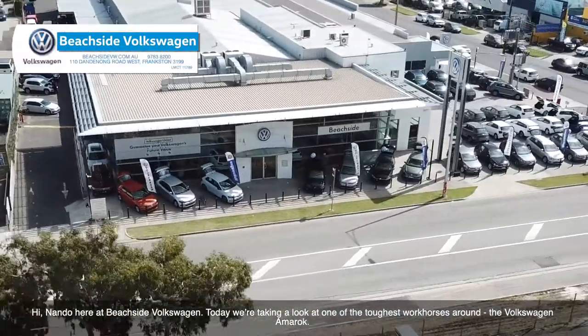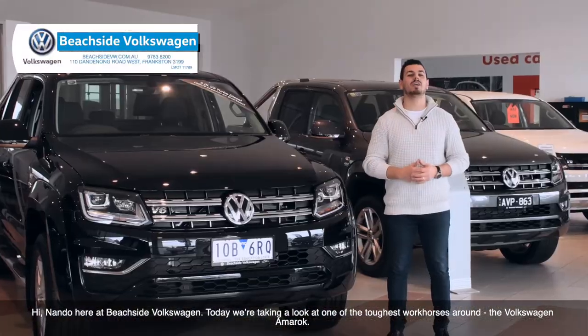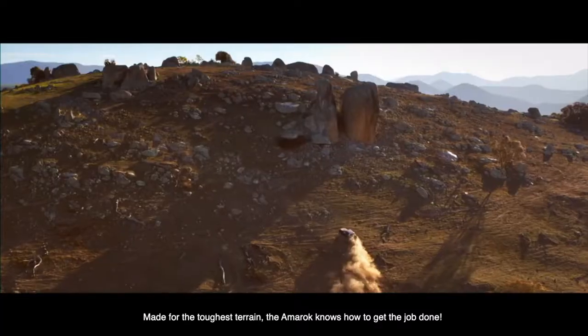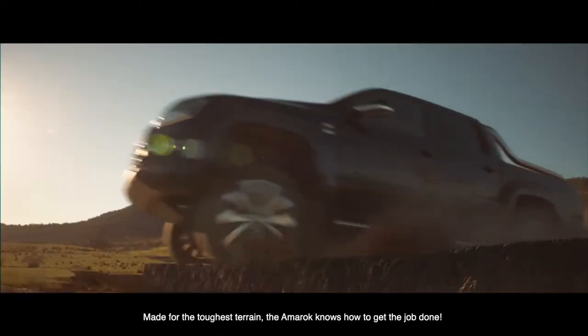Hi, Nando here from Beachside Volkswagen. Today we're taking a look at one of the toughest workhorses around, the Volkswagen Amarok. Made for the toughest terrain, the Amarok knows how to get the job done.